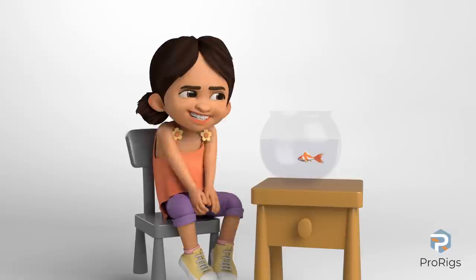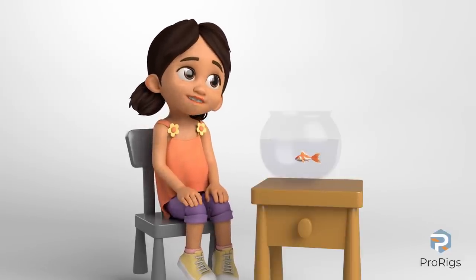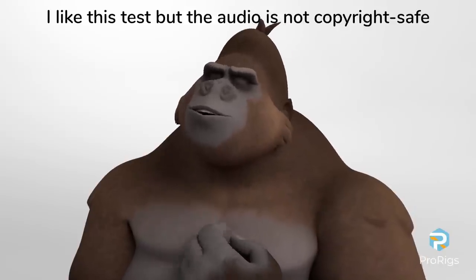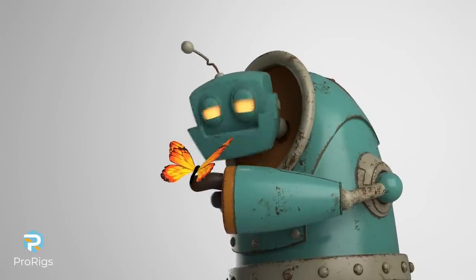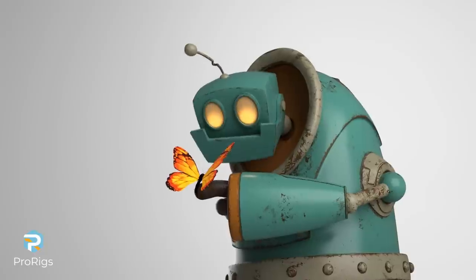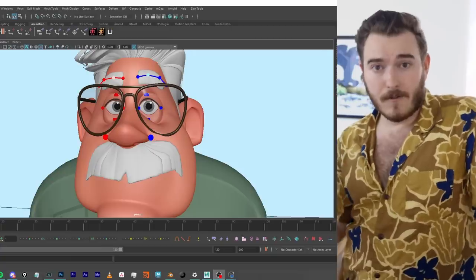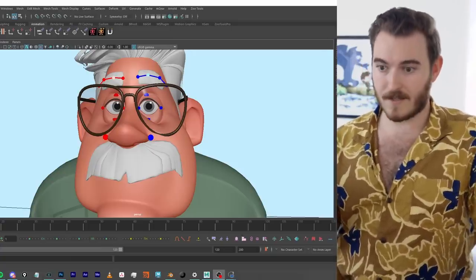Let's roll some example clips of what these look like in action.